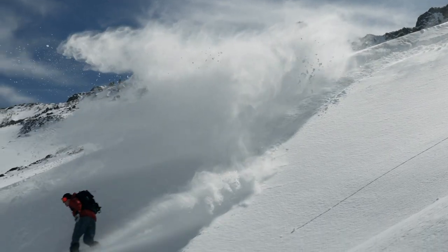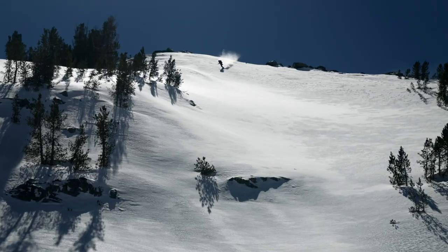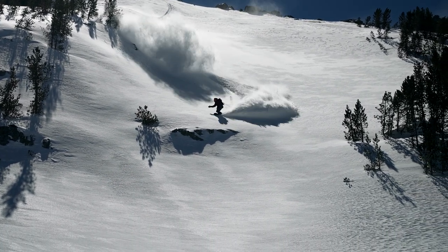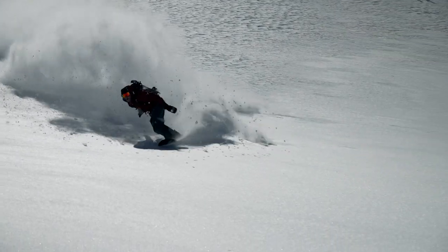It's perfect for variable days in the backcountry where the weather changes every lap and you keep moving steadily through it all. The Shralpinist three-layer kit is super comfortable and offers amazing dexterity for maximizing the efficiency of your movements going up or down.